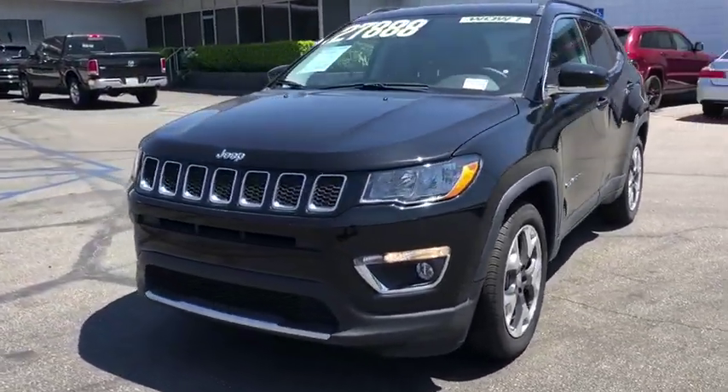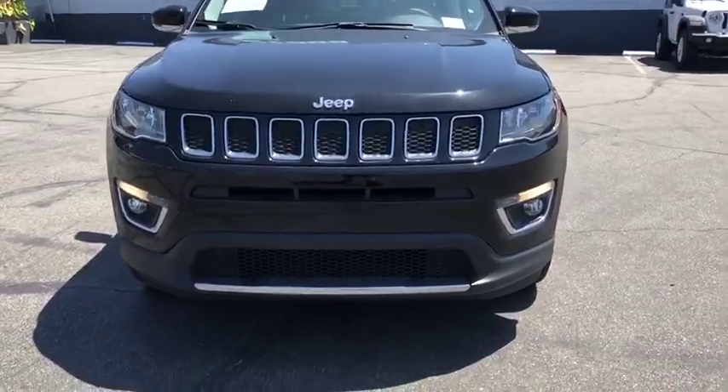This vehicle has less than 600 miles. Here are some of this vehicle's great options.